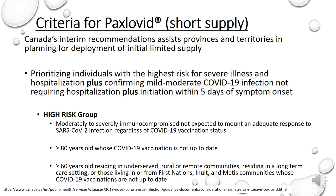During the initial short supply of Paxlovid, Canada has put out some interim recommendations aiming to assist provinces and territories in their planning for deployment of the initial supply based on clinical risk factors and health equity considerations. What they suggest is to prioritize individuals with the highest risk for severe illness and hospitalization. These high-risk individual groups include: moderately to severely immunocompromised individuals not expected to mount an adequate response to SARS-CoV-2 infection regardless of COVID-19 vaccination status; individuals greater than or equal to 80 years old whose COVID-19 vaccination is not up to date; and those greater than or equal to 60 years old residing in underserved, rural or remote communities, residing in long-term care settings, or those living in or from First Nations, Inuit, or Métis communities whose COVID-19 vaccination is not up to date. However, each province and healthcare system can further adopt its own criteria as to who will be eligible for Paxlovid. Recommendations may change or be revised based on publication of peer-reviewed data and when more supply becomes available.